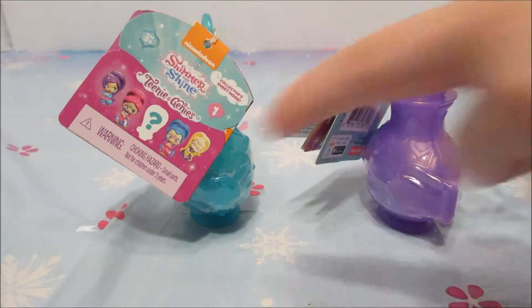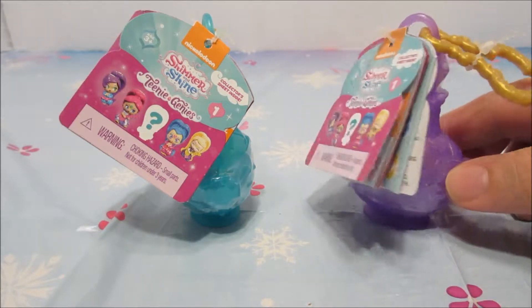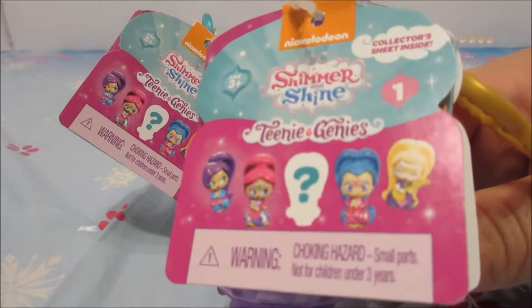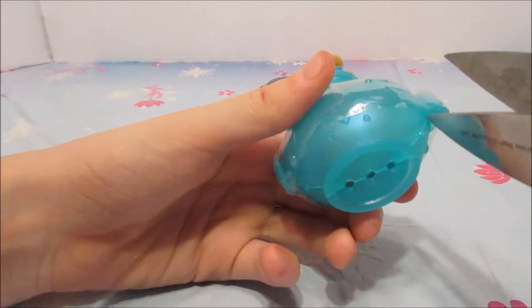That they're small and adorable, and like sometimes you can actually have a very good chance of getting the mystery Teeny Genies. Okay, so here's my Teeny Genies. Let's chop this.